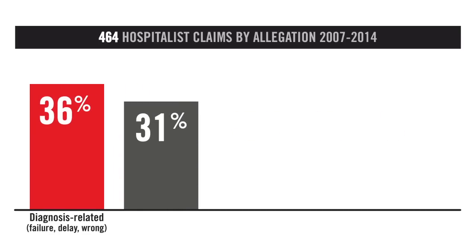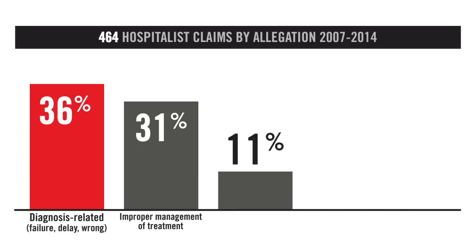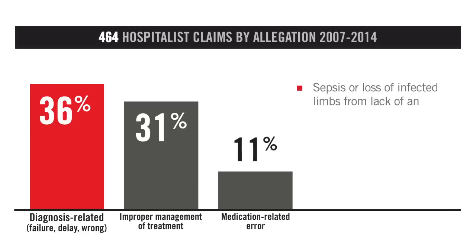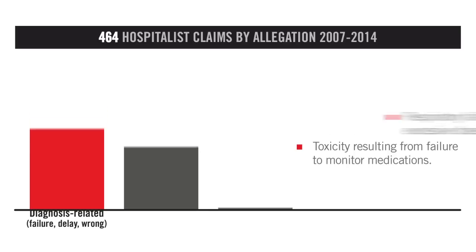31% of the claims alleged improper management of treatment. This allegation is related to decisions about the patient's care after diagnosis. 11% of claims alleged a medication-related error, such as sepsis or loss of infected limbs from lack of antibiotics, respiratory failure from excessive doses of narcotics, and toxicity resulting from failure to monitor medications.